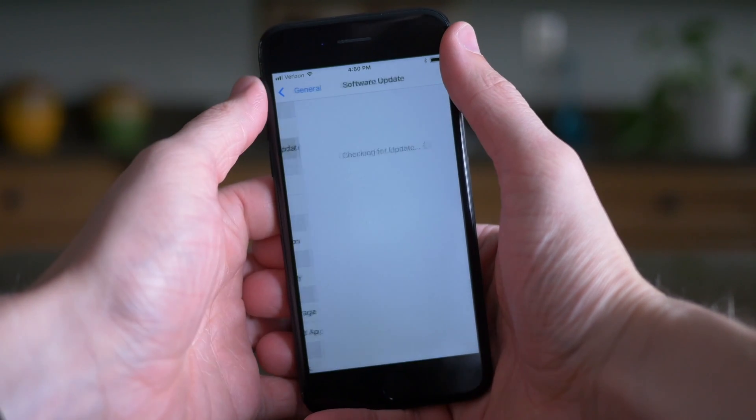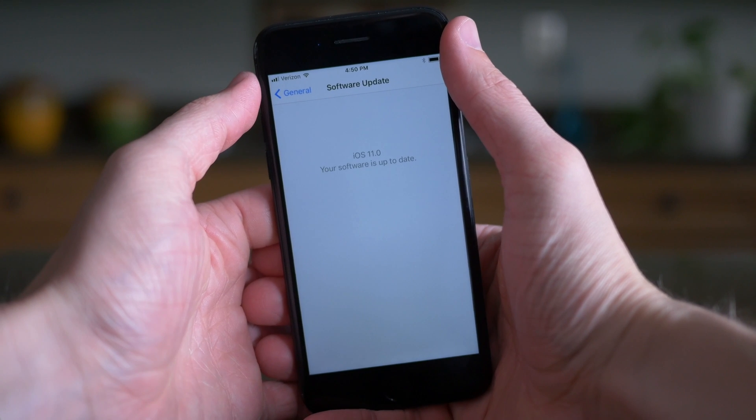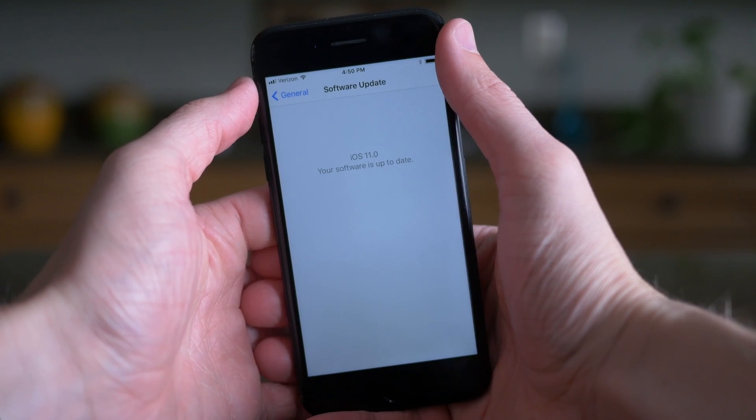Hey guys, this is Sam and today I want to talk about running iOS 11 on your daily driver. This is a question that a lot of you have been asking me. I want to talk about my experience performance-wise, my battery life, usability, and whether or not I think you should be running iOS 11 on your daily driver.